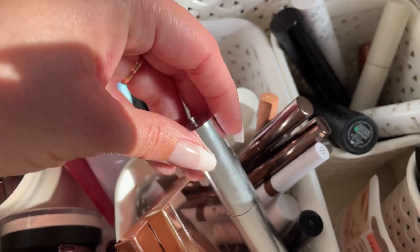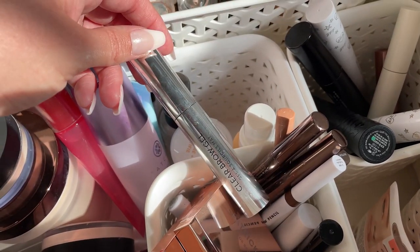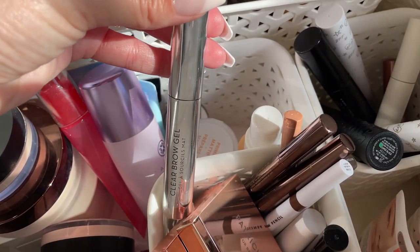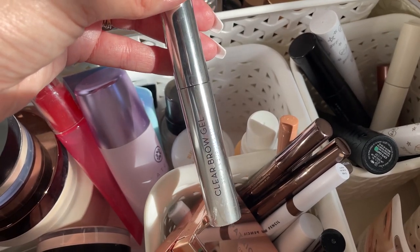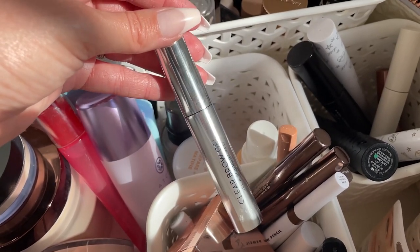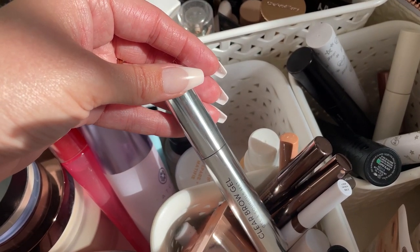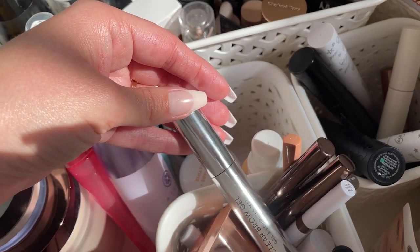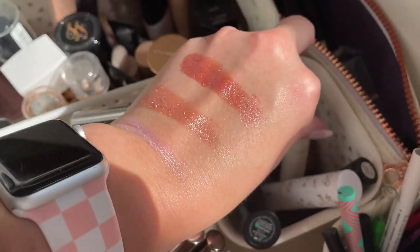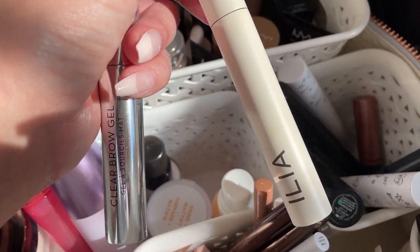I was originally going to skip brows, but I've been using the NYX brow gel — it's fine, doesn't give the hold that the ABH brow gel does. And when did they add fragrance? I don't remember it being fragranced before and it's very strong now — really strong floral with a little alcohol. I want to use this up ASAP because I'm not enjoying it. And while I'm here, I'll also add the Ilia Limitless Lash Mascara — I don't have much left so I'm confident I can finish it for the month.